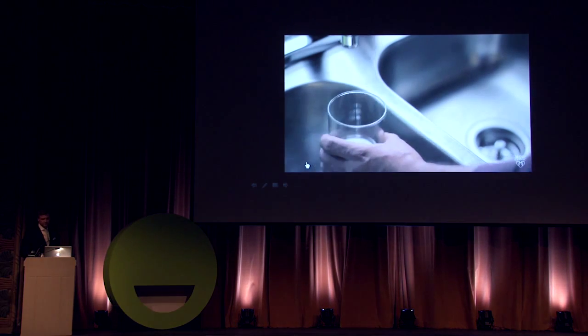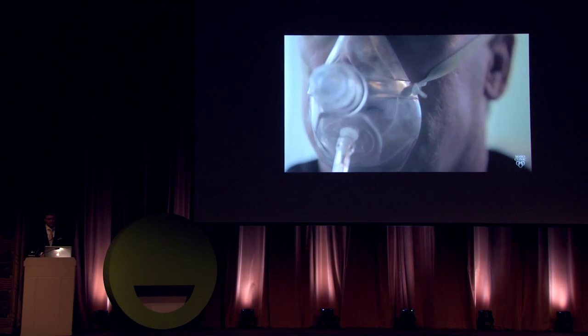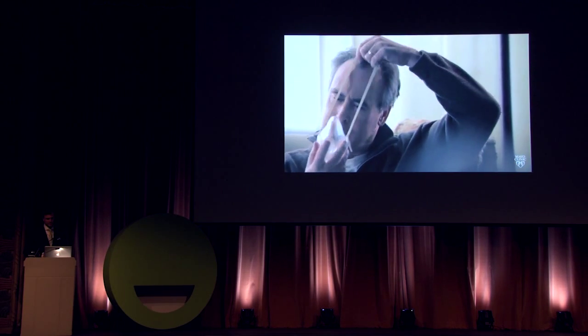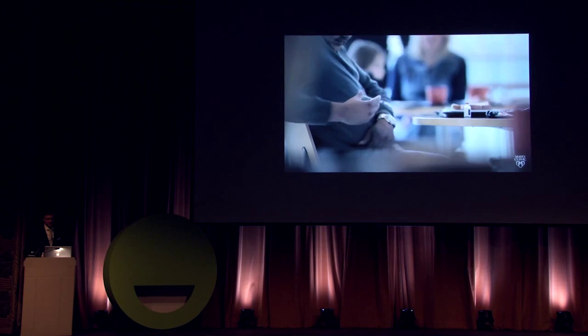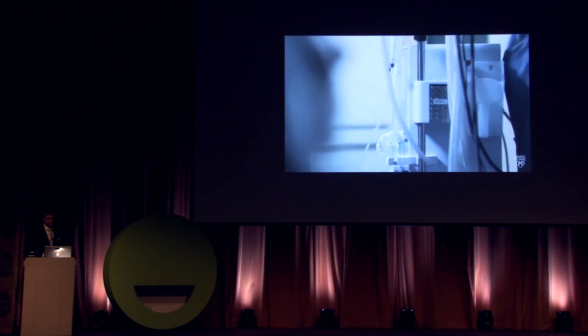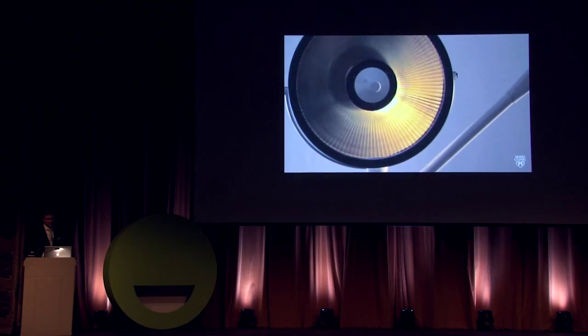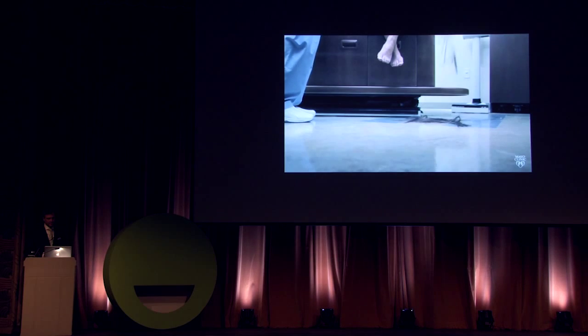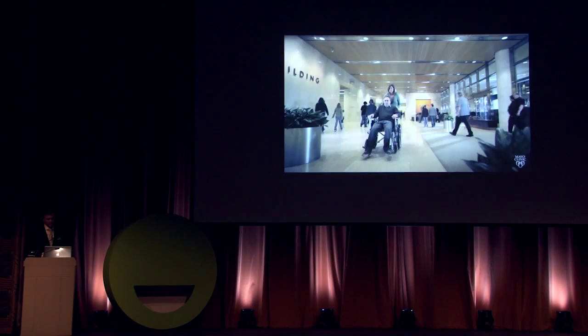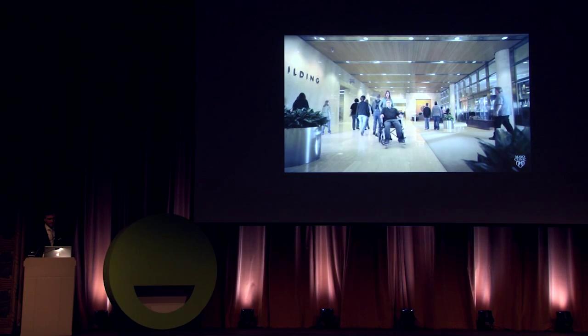Imagine. No daily dose. No oxygen. No insulin. No more dialysis. No organ failure. At Mayo Clinic, we're teaching the body to heal itself from within. Imagine — if you become the answer, cures become what's common.